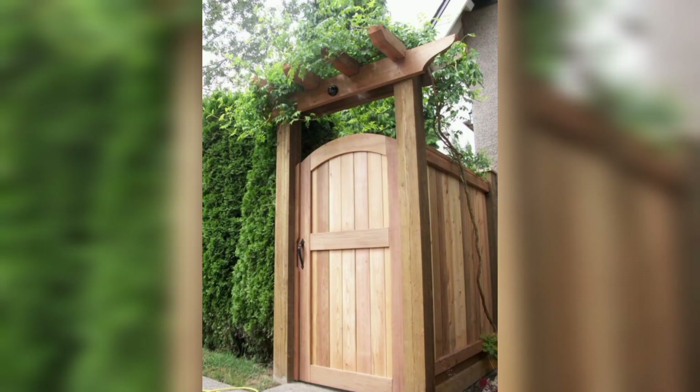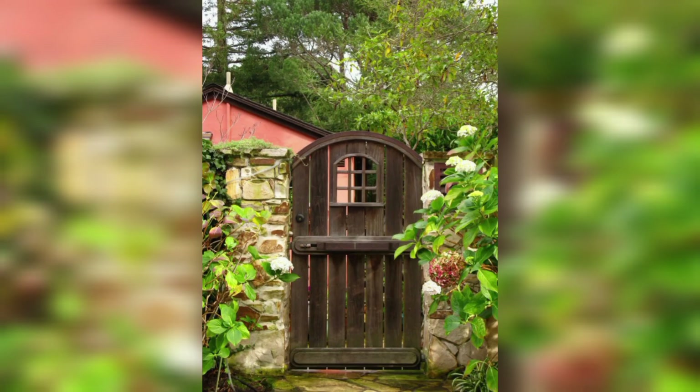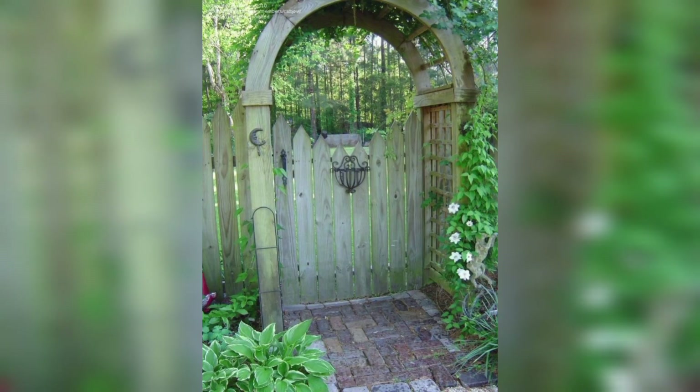Design: the gate should complement the style and design of your garden fence. For example, if you have a picket fence, a picket gate may be appropriate. Consider customizing the gate with decorative elements such as arches, lattices, or ornamental scrollwork.